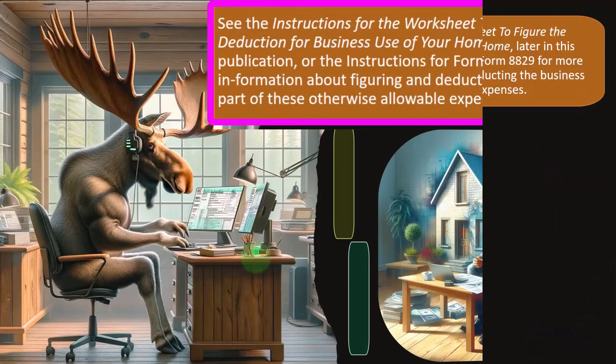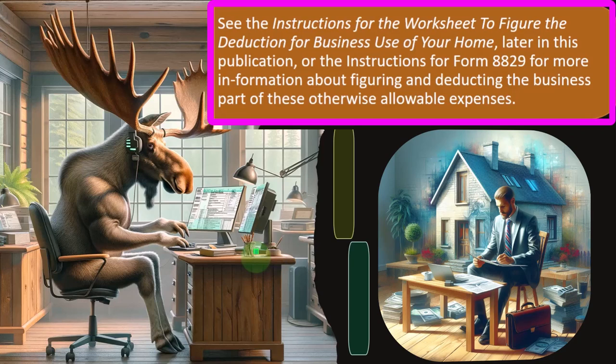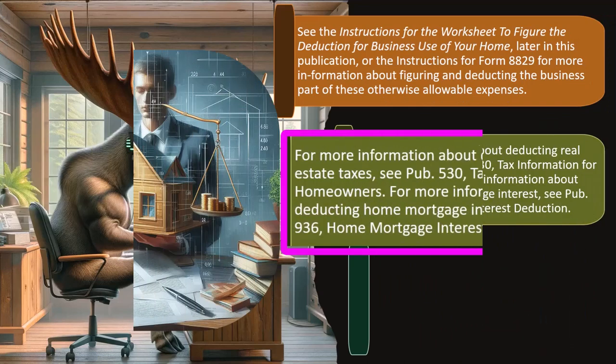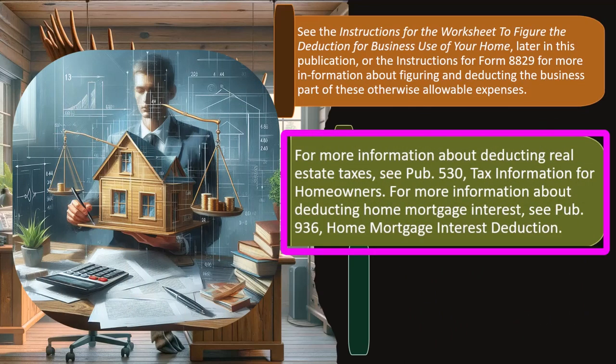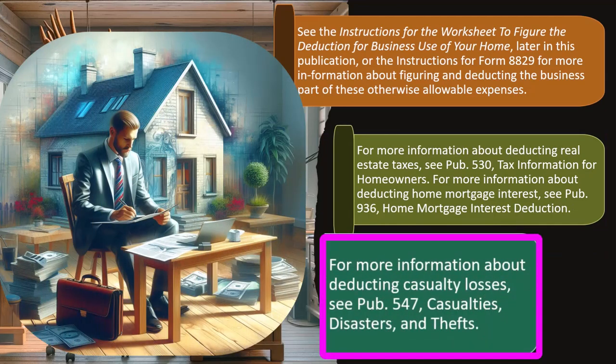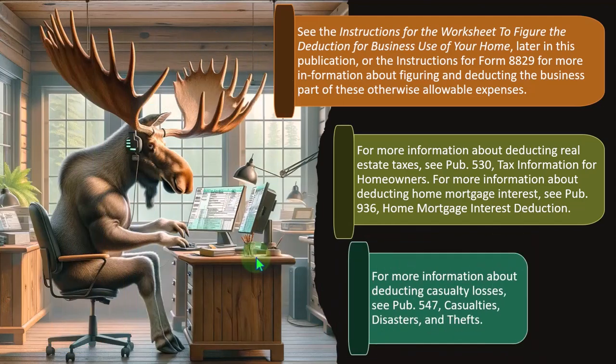See the instructions for the worksheet to figure the deduction for business use of your home, or the instructions for Form 8829, for more information about figuring and deducting the business part of these expenses. For more information about deducting real estate taxes, see Publication 530, Tax Information for Homeowners. For mortgage interest, see Publication 936, Home Mortgage Interest Deduction. For casualty losses, see Publication 547.